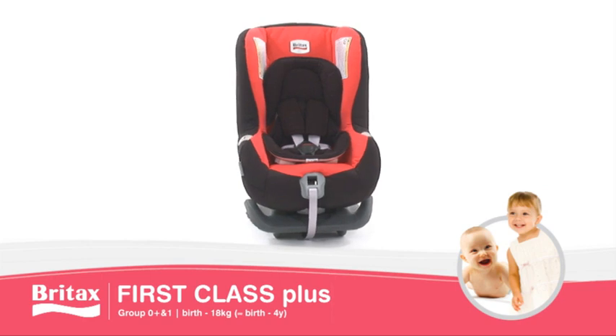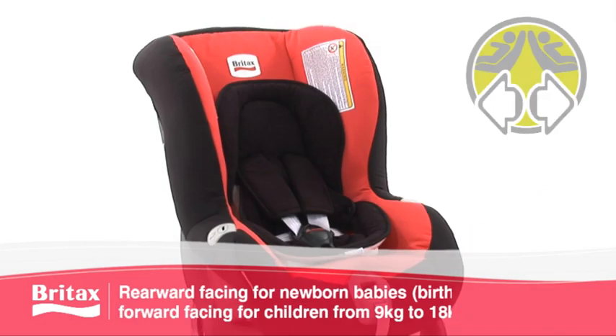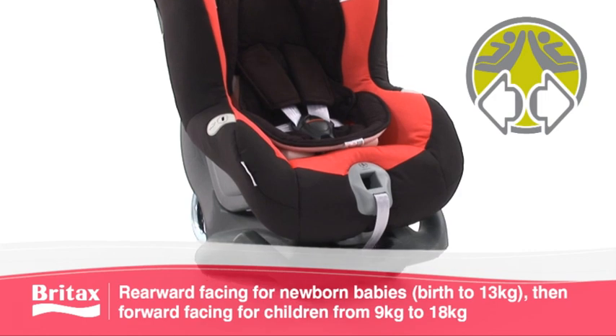First Class Plus combines the comfort of an infant carrier with the security of a car seat, while growing with your child from birth to around 4 years old, with both rearward and forward facing positions available.